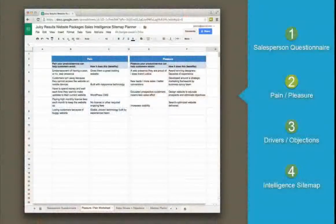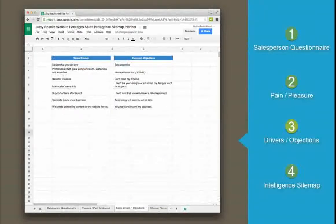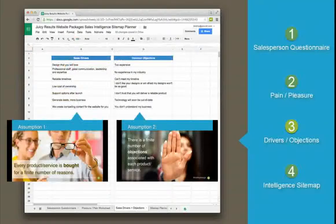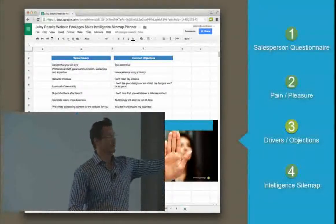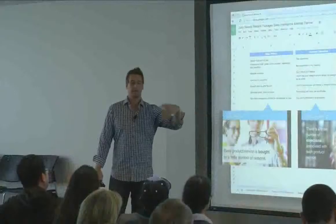That's step two. Steps three and four are about sales drivers and common objections — the two assumptions I started with. There are only a couple of reasons why people buy what you sell and why they don't. So why not put those on paper? It makes the sitemap really easy. A sales driver has to be something strong enough to get people to take action. Our number one competitor in the room, no matter what you sell, is usually not another firm — it's usually apathy. They just decide it's not worth the effort.